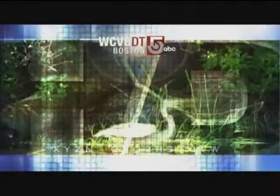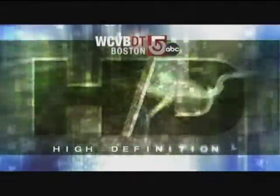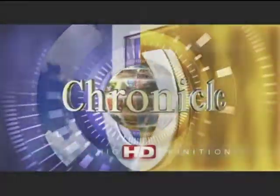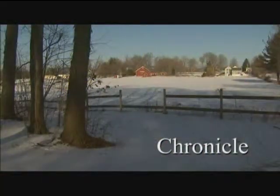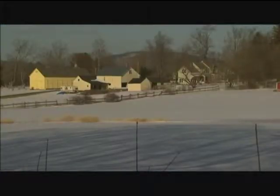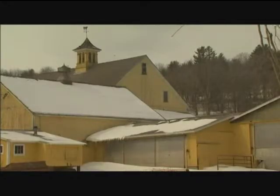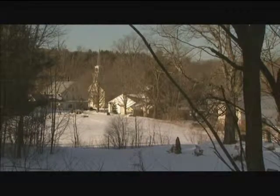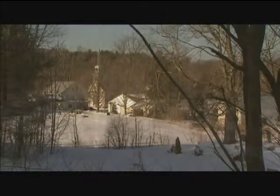The following is a WCVB high-definition broadcast. It's called the Hilltowns here in Western Massachusetts, and there are so many world-class artists that reside in this area. It's pretty amazing.